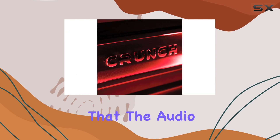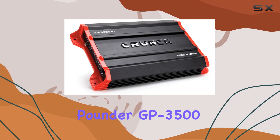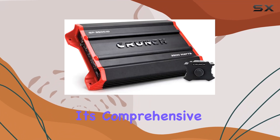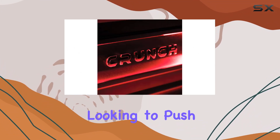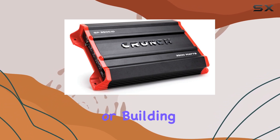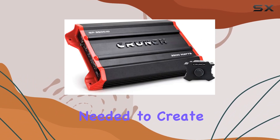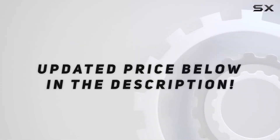In summary, the Crunch Ground Pounder GP 3500.1D stands out as a robust and versatile monoblock amplifier capable of delivering high quality, powerful bass. Its comprehensive set of features makes it an excellent choice for serious car audio enthusiasts looking to push their system's performance to the limits. Whether you're upgrading your current setup or building a new system from scratch, the GP 3500.1D offers the power, quality, and durability needed to create an outstanding audio experience. Check out the video description for updated pricing.